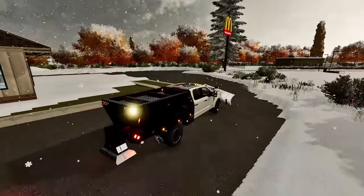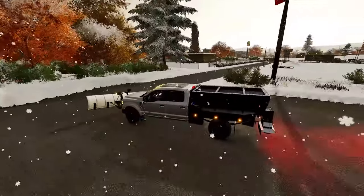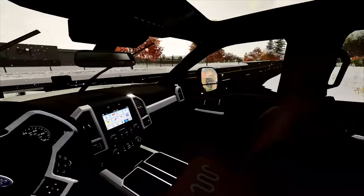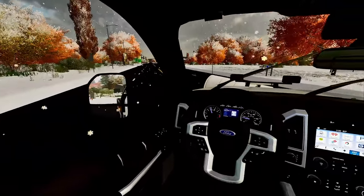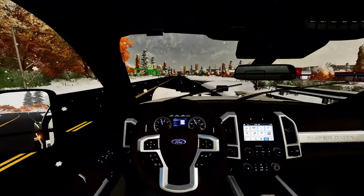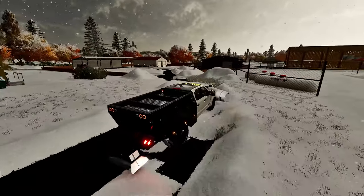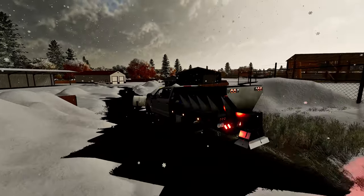As you guys can see, we got all of it done. My employee was actually working on the roadway there, so now the roadway and McDonald's are prepped and open for business. I think we're gonna go ahead and call it a day. Nobody's even driving on these roads. We made about a grand just in snow plowing here. If you guys did enjoy, make sure you let me know down in the comment section below and I'll continue the business journey.